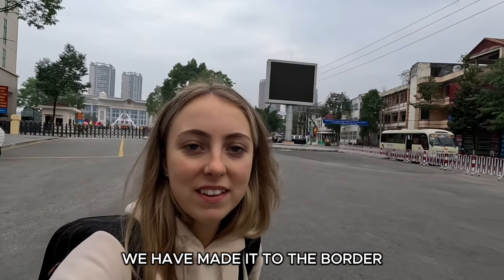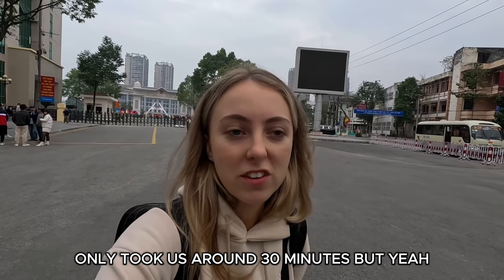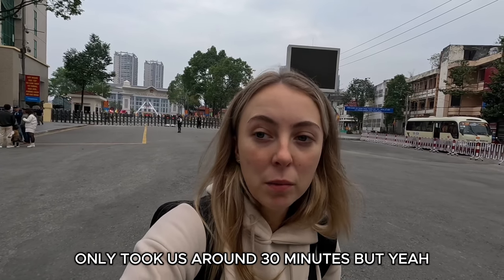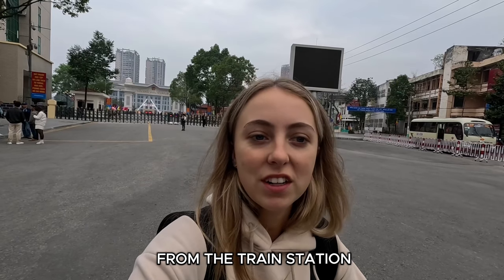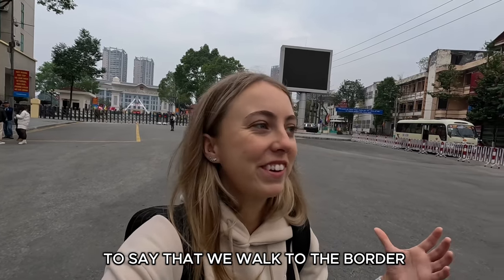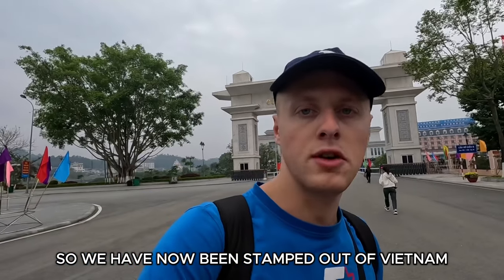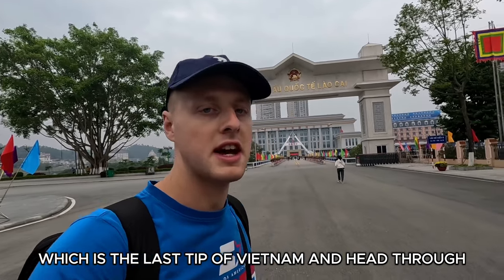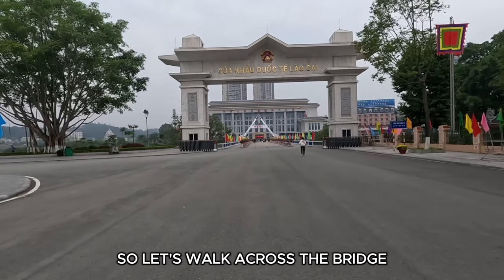Well, we have made it to the border and that was quite a straightforward walk — it only took us around 30 minutes. It's worth noting there are golf buggies that can take you from the train station to the border, but it's so much cooler to say we walked. We have now been stamped out of Vietnam and we're about to walk through this gate — the last tip of Vietnam — and head through to this big white point which is China. Let's walk across the bridge.